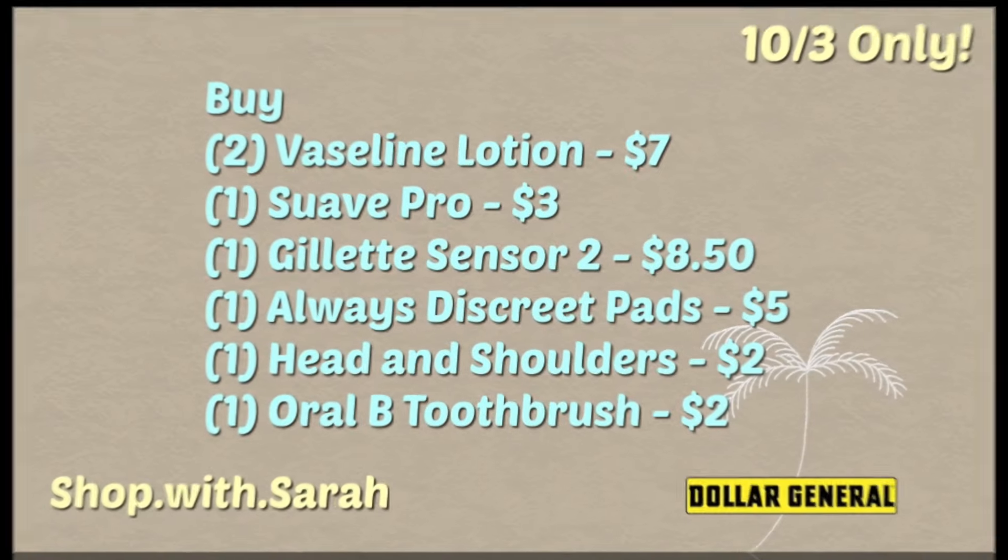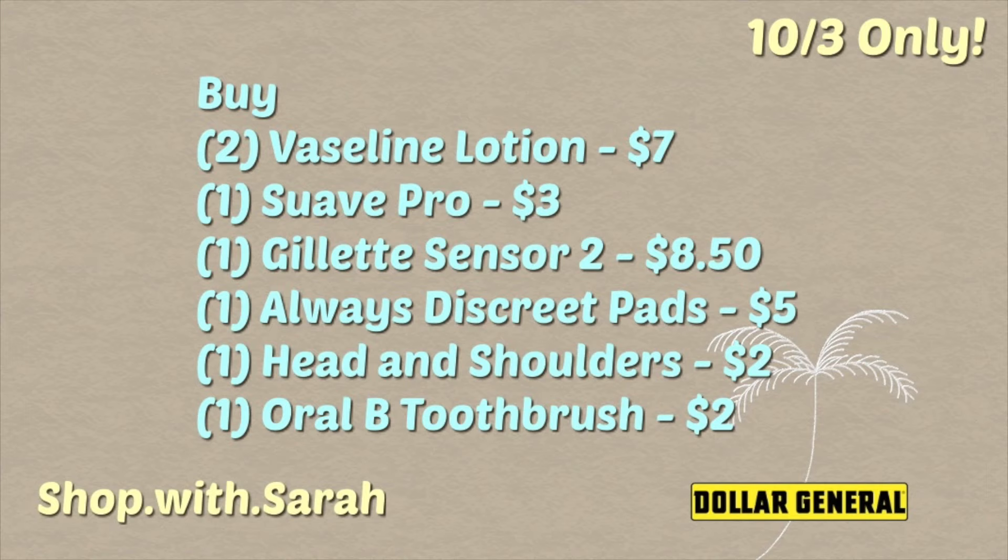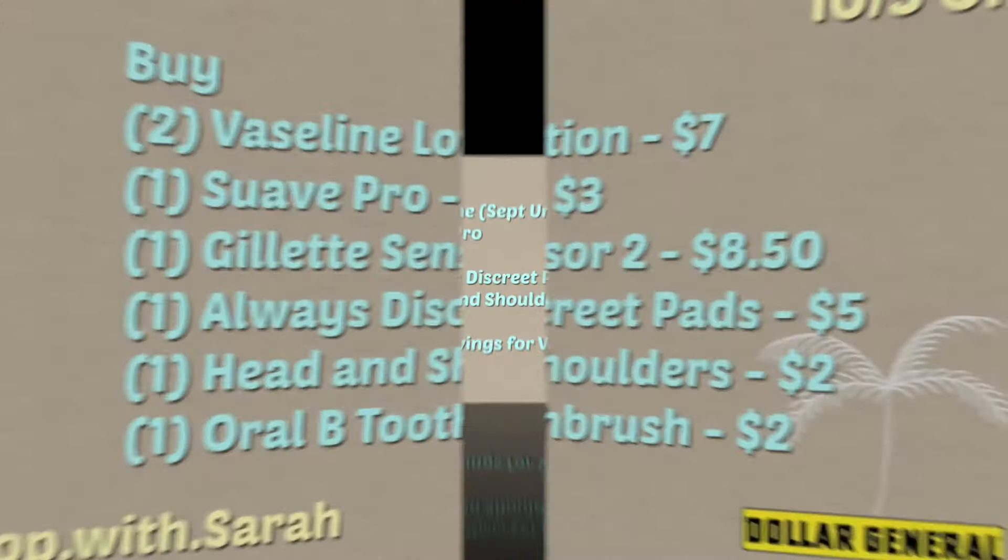The third transaction is where there's a paper coupon. You're going to pick up two of the Vaseline lotions for $3.50 a piece, one Suave Professionals for three dollars, one Gillette Sensor2 razor — the twelve-count package for eight dollars and fifty cents, a package of Always Discreet pads for five dollars, one bottle of Head & Shoulders in the three-ounce travel section, and an Oral-B toothbrush Indicator Contour Clean for two dollars — just a single toothbrush, not the two-pack.